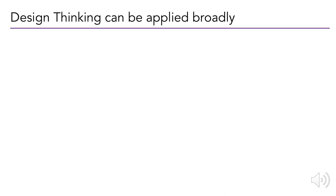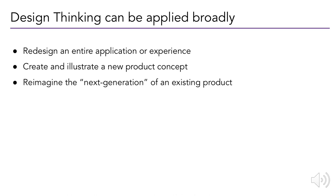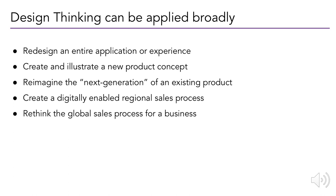Design thinking can be applied in many ways: redesigning an entire application or experience, illustrating a new concept for a product — whether narrow or big — reimagining the next generation of an existing product, creating a regional sales process that is digitally enabled, or thinking about the global sales process for a particular business. Design thinking can solve almost any problem, because all we're saying is think like a designer — solve problems the way designers would, by talking to people, iterating on multiple ideas, and trying new ideas.